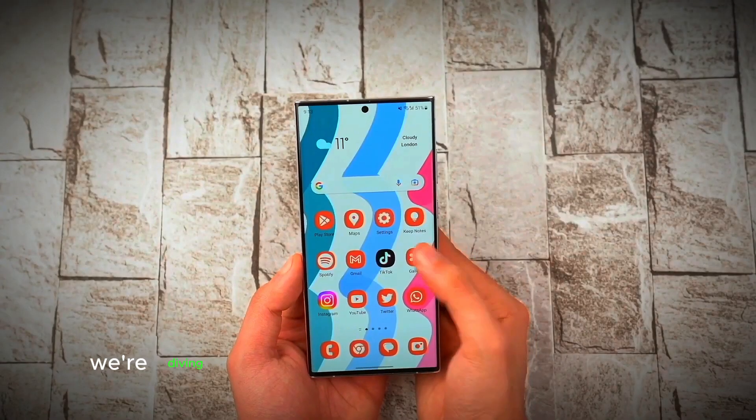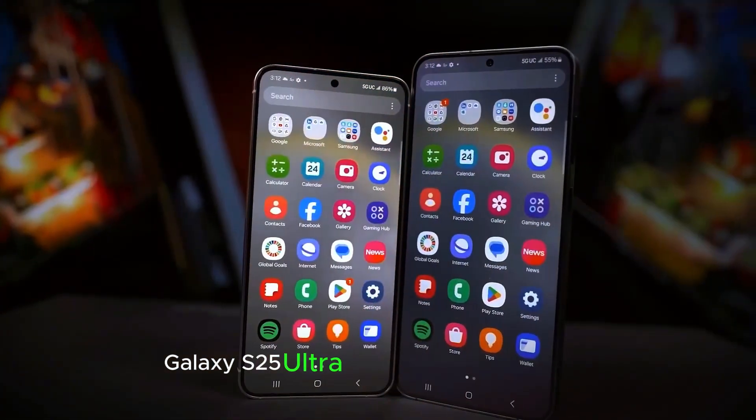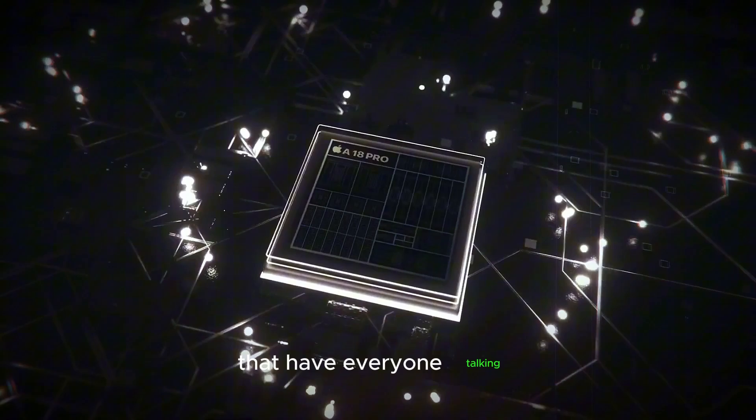Welcome to our channel. Today, we're diving into the latest and greatest from Samsung Galaxy S25 Ultra. This new flagship model is packed with groundbreaking features that have everyone talking.